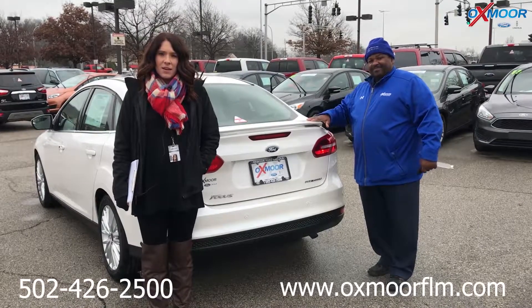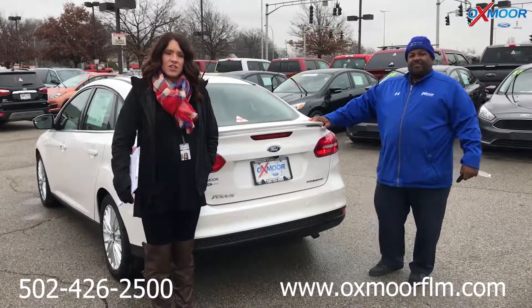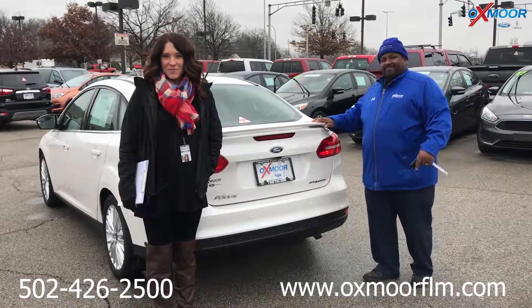I'll have a link to this vehicle in the comments — it'll have all the pricing and information that Brian went over. Thanks, you guys, and we'll see y'all soon. Bye!